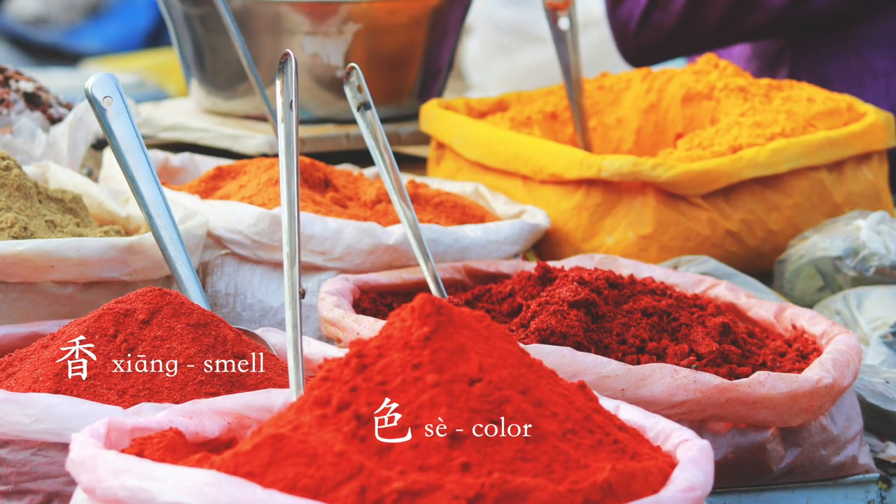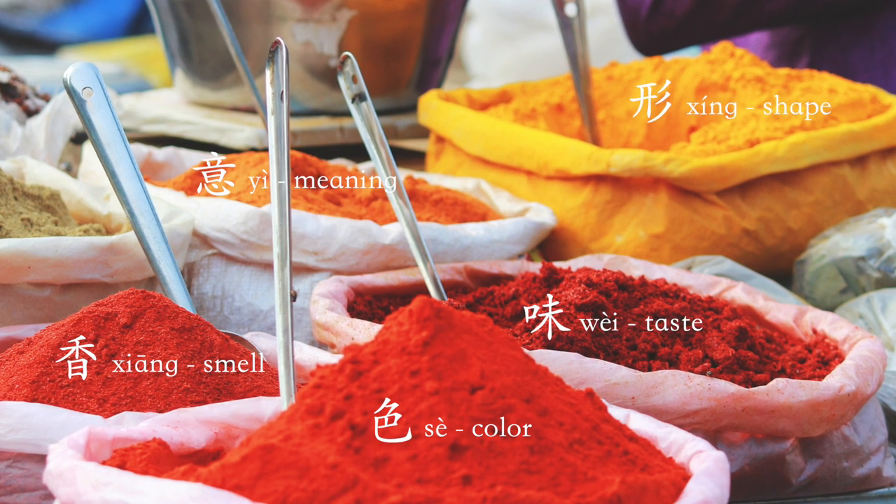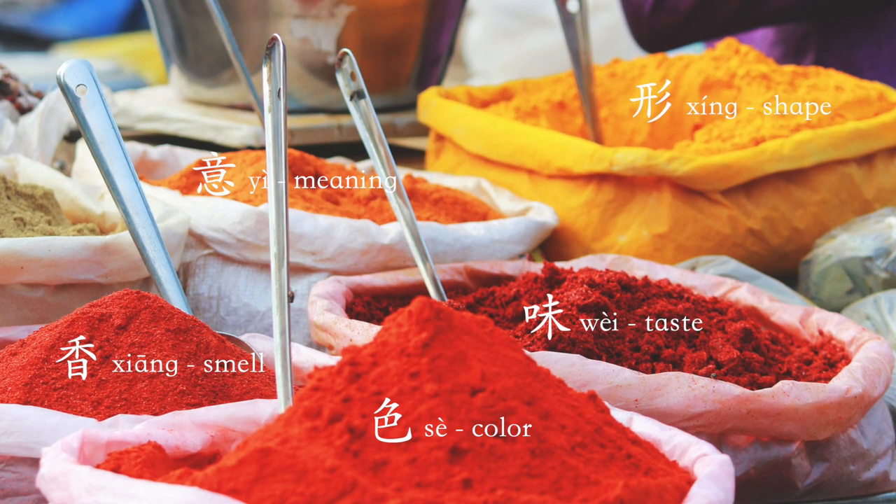Those five things are 色, 香, 味, 意, 形. Let's break that down.